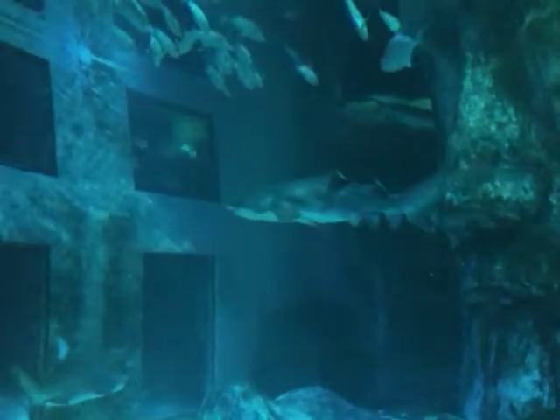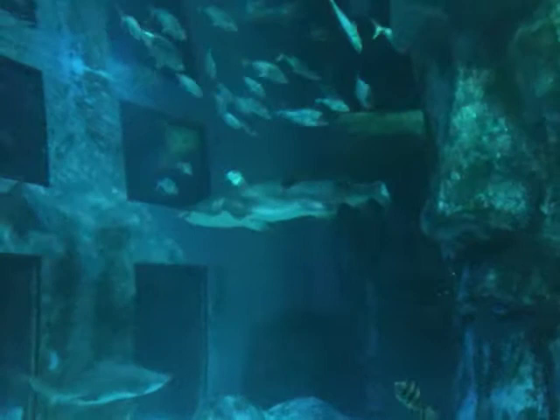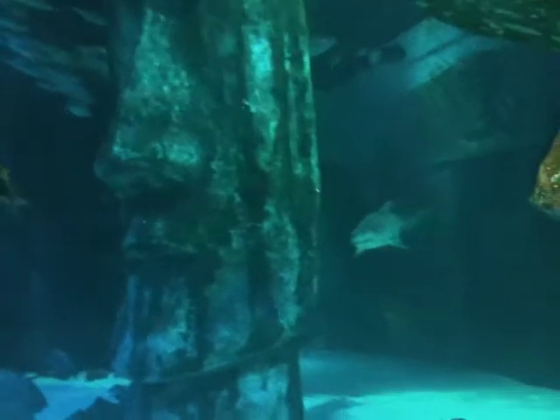They're definitely one of the favourites at the aquarium, one of the most popular attractions, and for very good reason — they're amazing animals. I'll tell you a little bit about each of the species. The first one to tell you about is our sand tiger shark.